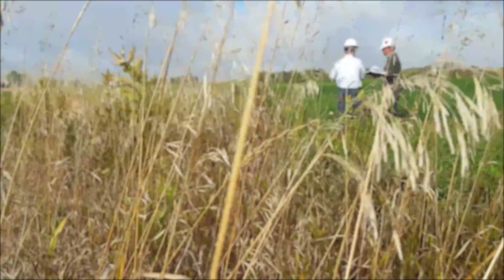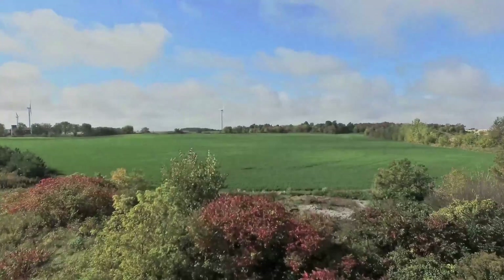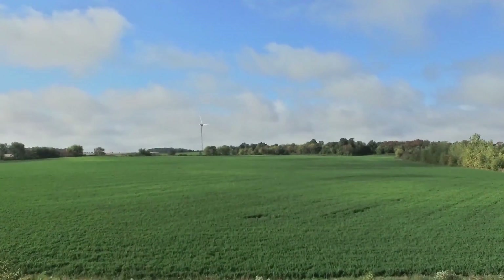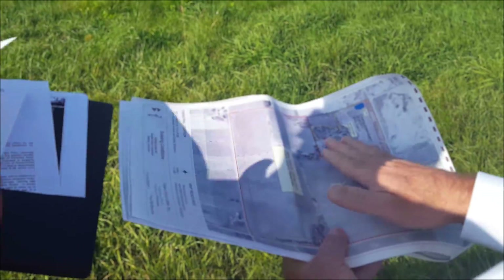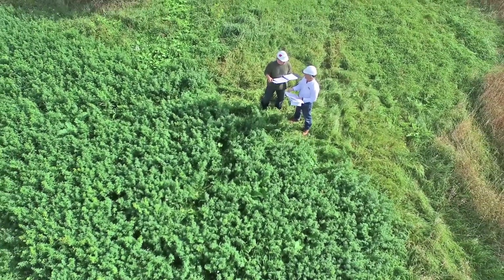At Beakle Stone, we incorporate green thinking into everything that we do. That's why before a quarry is even proposed, we're protecting nature's design with quarry site plans that emphasize sustainability, resource efficiency, and long-term environmental advocacy.